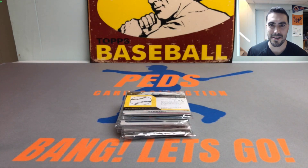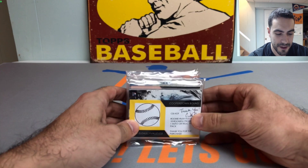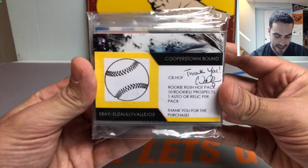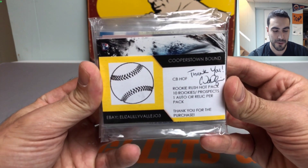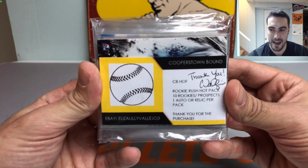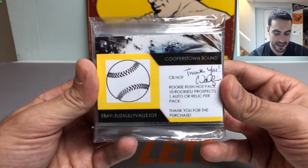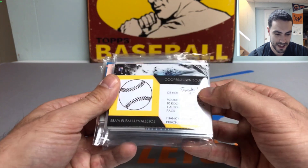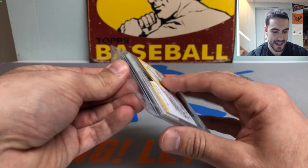Hey everybody, it's Ted's Card Collection coming back at you with another video. Today we are opening up five more Cooperstown Bound Rookie Rush hot packs. These are some pretty sweet mystery packs that I opened up a week or two ago and they were loaded with awesome hits, rookies, autos, and everything in between. So I can't wait to get into these final five packs. If they replenish their supply in the next month or so, I'd definitely check them out.